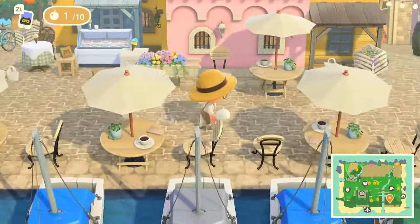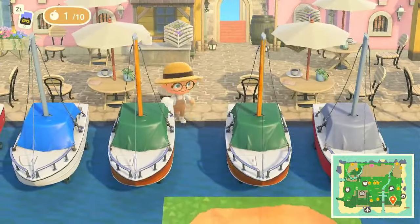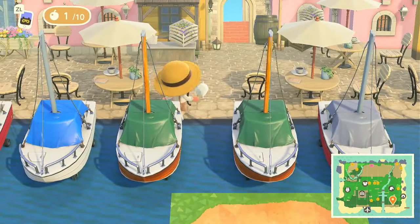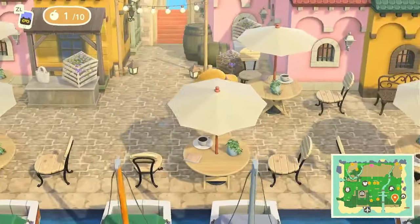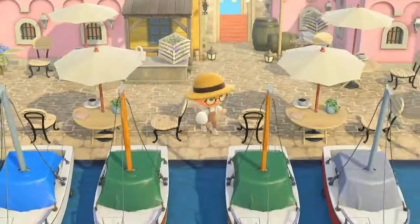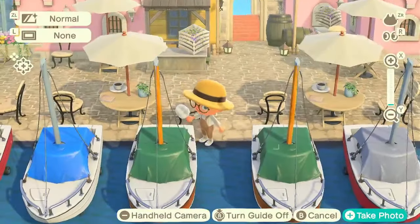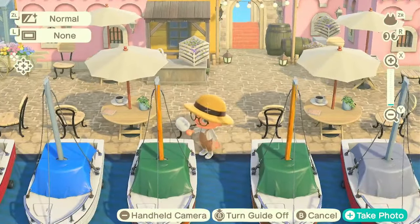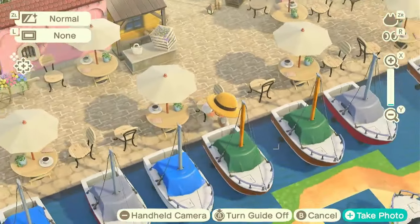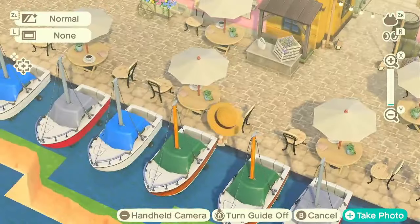Oh, this is one of the pictures I saw on Pinterest — oh my gosh, with the boats! Look at this view, y'all, so amazing. Let me get into camera mode — yes, look at this. So sick, this whole build is so nice.